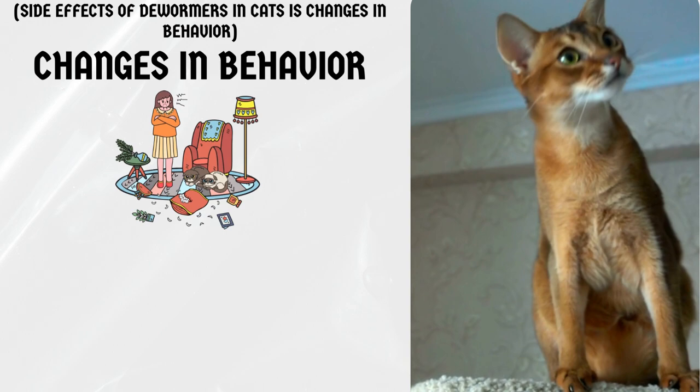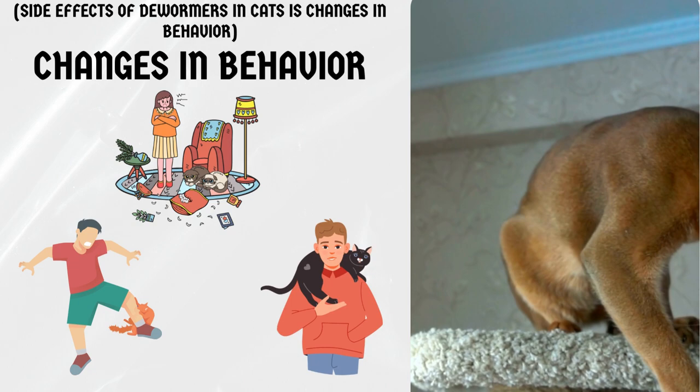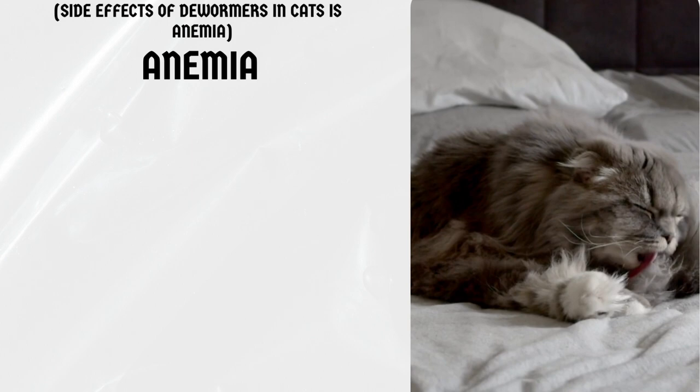Changes in behavior. Cats may also experience changes in behavior after being dewormed, such as being more irritable or clingy than usual. However, these changes are usually temporary and should go away within a few days.